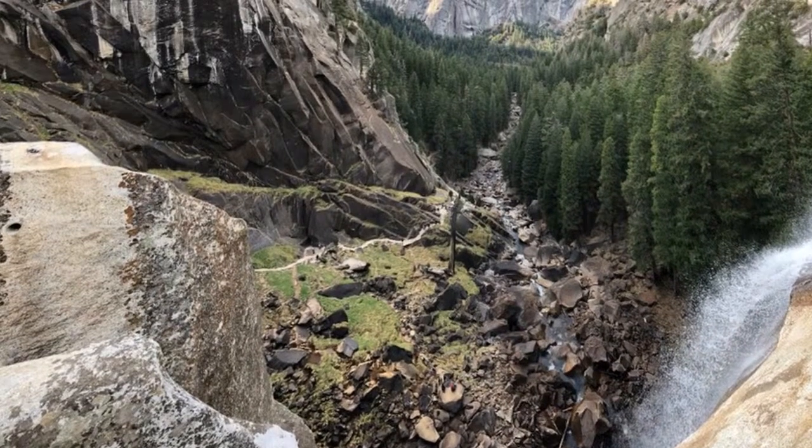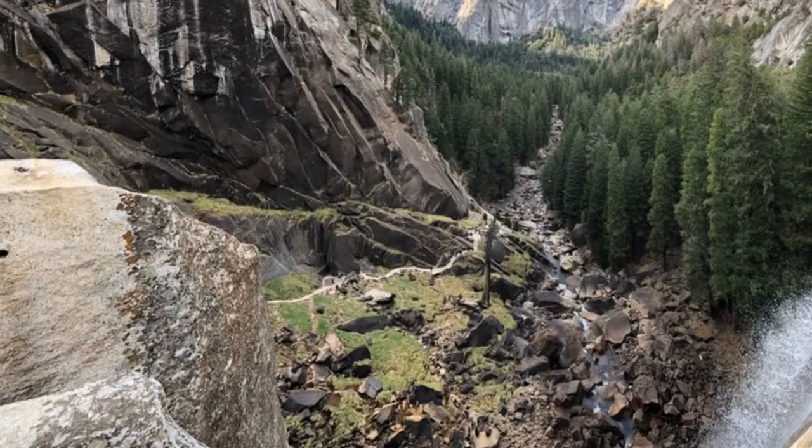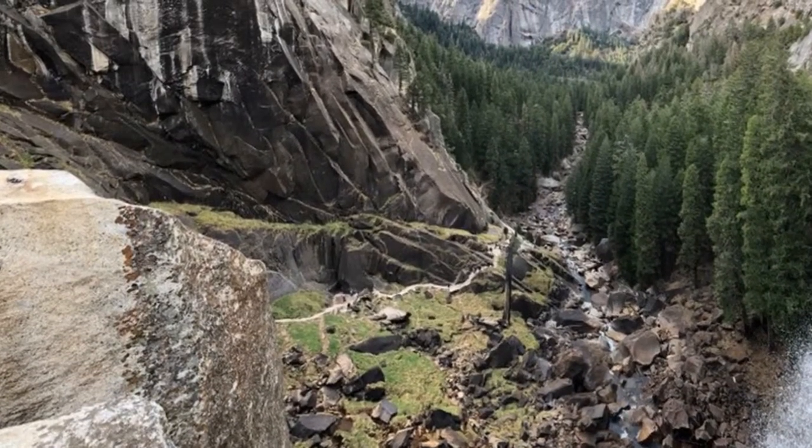The Mist Trail is one of, if not the most popular trail in Yosemite. As such, it's not uncommon to encounter a crowded trail, especially during peak travel months — summer.